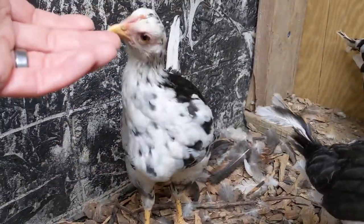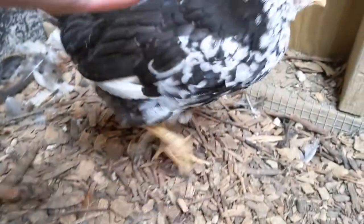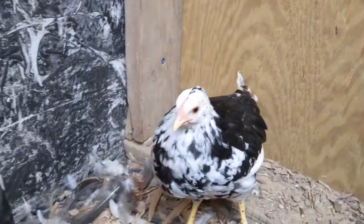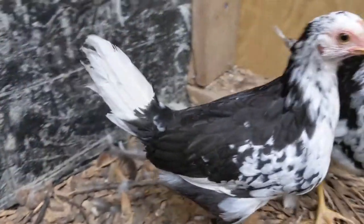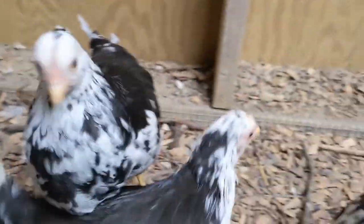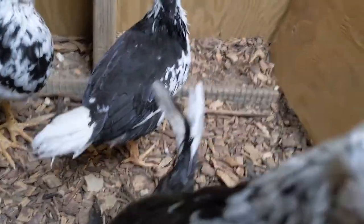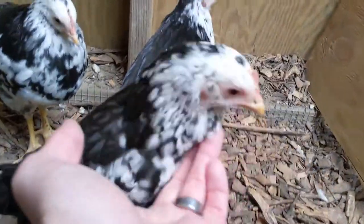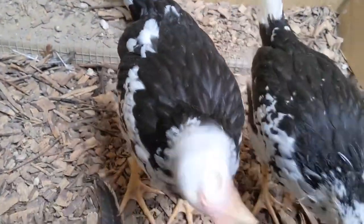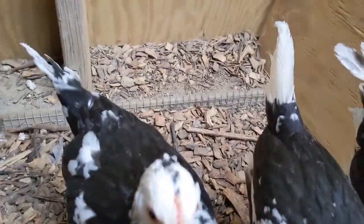Look at how much whiter this one is than this one, or the other over here. That's an indication that might help us to identify the gender of these birds, because there's really not a lot of difference when you look at their combs or their wattles — they're all about the same size. So which one would be which?